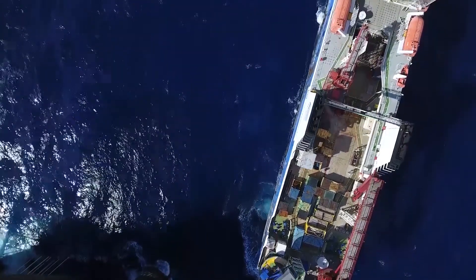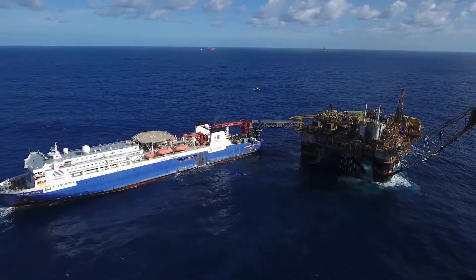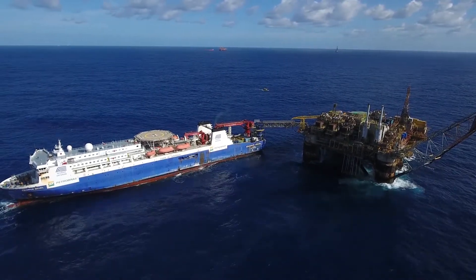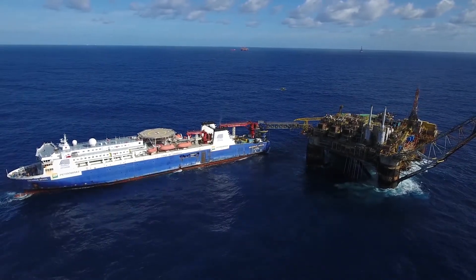This is Aquarius Brazil, an accommodation vessel which supports oil platforms in the Atlantic Ocean. It is a floating city providing workers with amenities they would expect on shore.